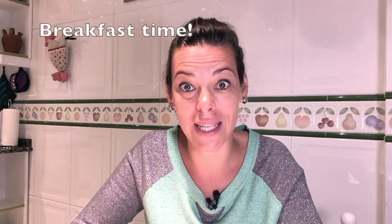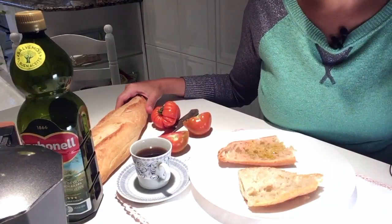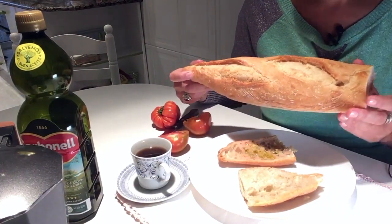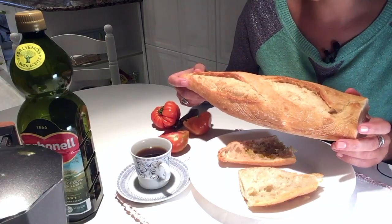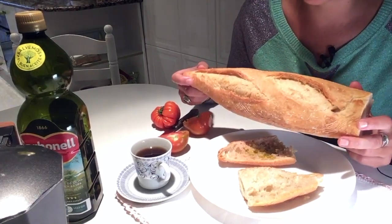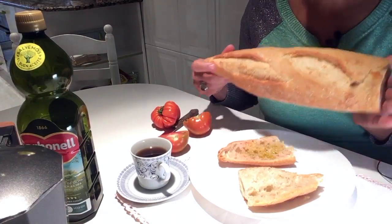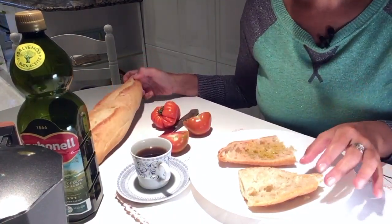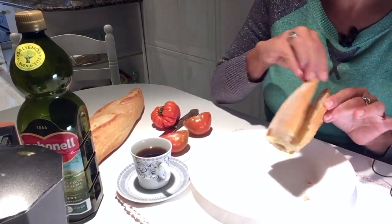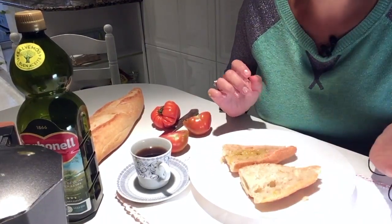So now I'm preparing breakfast — pan tomaca. To prepare pan tomaca we just need bread. In my hometown we go every single day to buy fresh bread that is made with wheat that is not genetically modified and is prepared from scratch with whole foods — that is the most important. This is fresh bread from this morning. I have cut one piece and toasted it in a pan, or you can do it in a toaster.